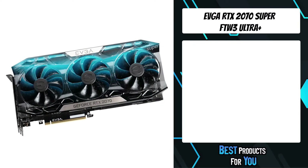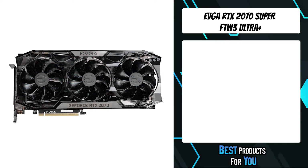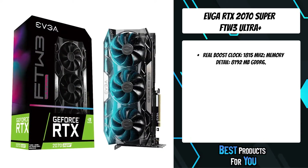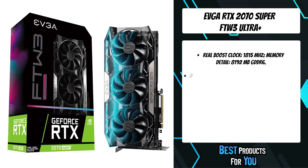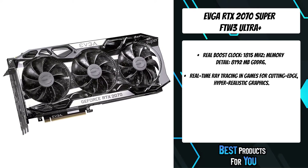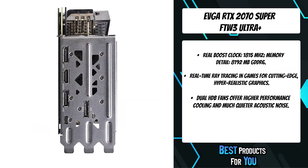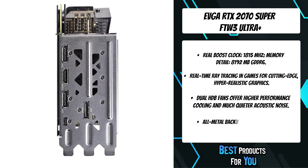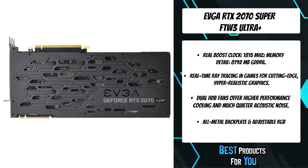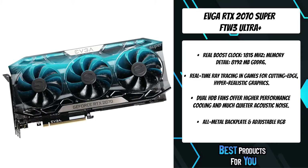The 5th product on the list is the EVGA RTX 2070 Super FTW3 Ultra Plus. The EVGA GeForce RTX 20 series graphics cards are powered by the all-new Nvidia Turing architecture to give you incredible new levels of gaming realism, speed, power efficiency, and immersion. With the EVGA GeForce RTX 20 series gaming cards you get the best gaming experience with next-generation graphics performance, ice-cold cooling, and advanced overclocking features with the all-new EVGA Precision X1 software.